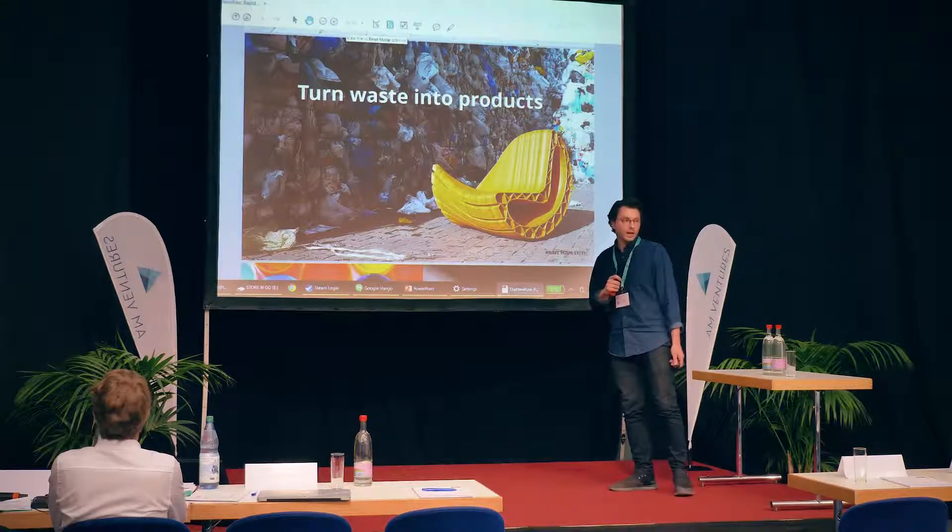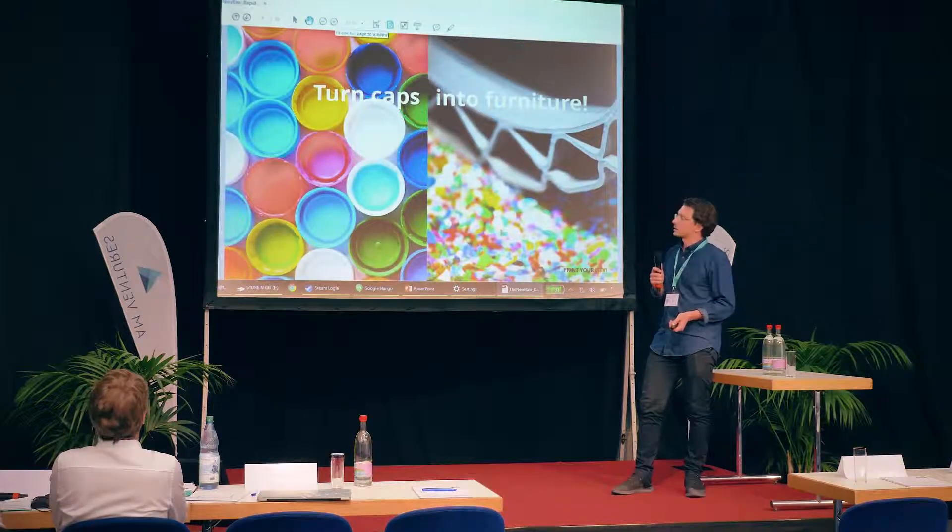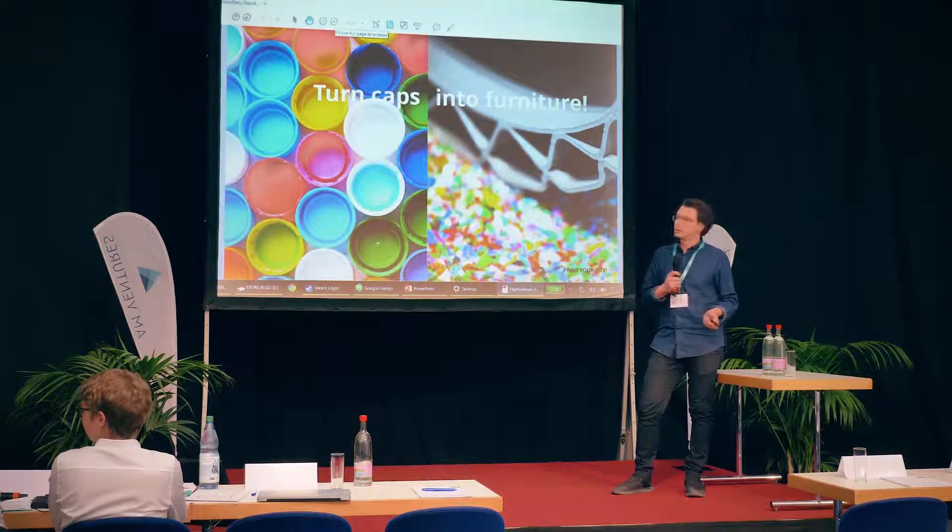The problem is probably known to everybody — plastic waste. We waste too much plastic, and we consider plastic a valuable resource that we just have to make better use of. The idea is simple: let's turn waste into products. For instance, let's turn plastic caps into furniture.